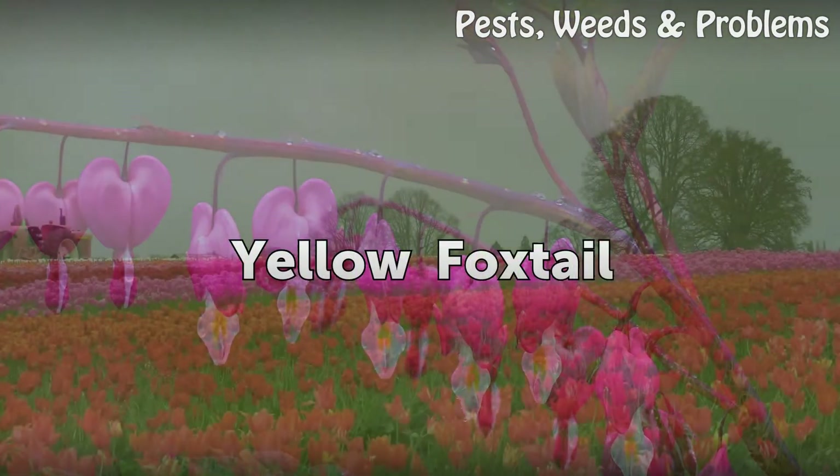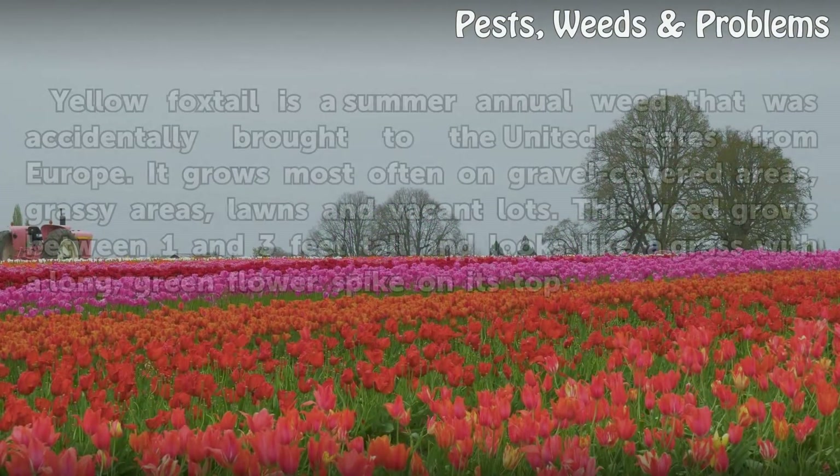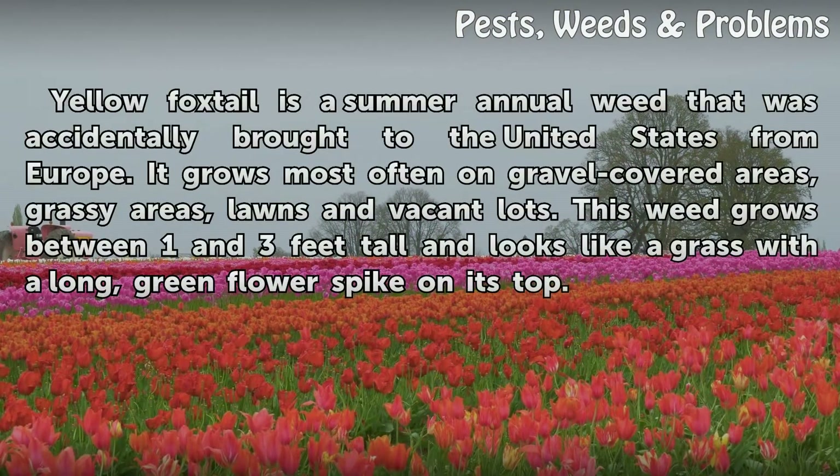Yellow Foxtail is a summer annual weed that was accidentally brought to the United States from Europe. It grows most often on gravel-covered areas, grassy areas, lawns, and vacant lots. This weed grows between one and three feet tall and looks like a grass with a long, green flower spike on its top.